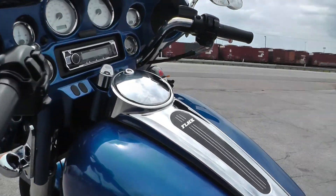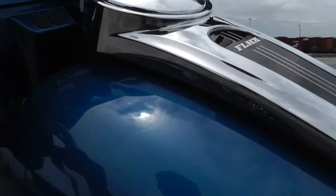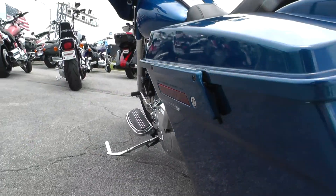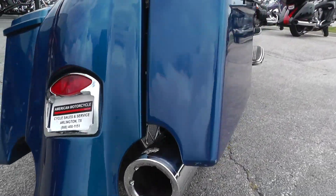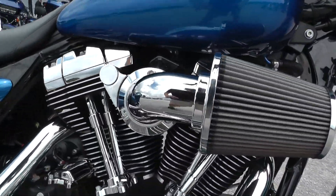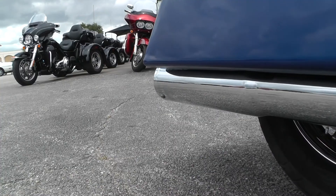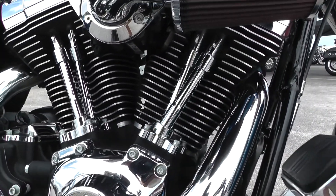Go ahead and start it up for you guys. Starts right up without any issue. The motor sounds nice and quiet — no strange noises or anything. The exhaust sounds fantastic and it revs up nice and clean. It's a real healthy motor.